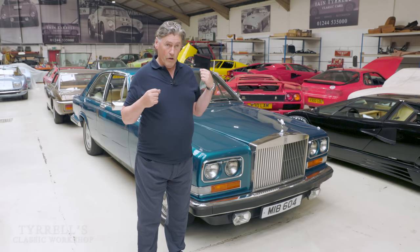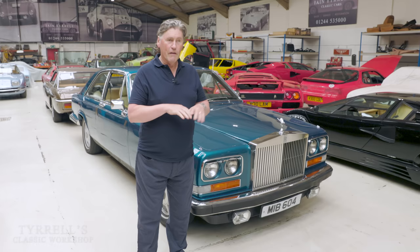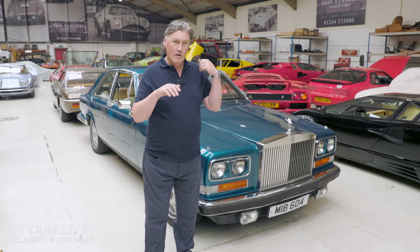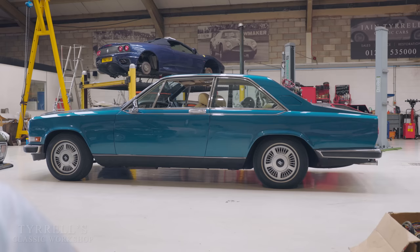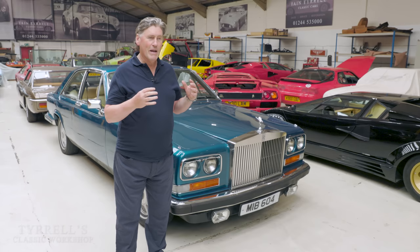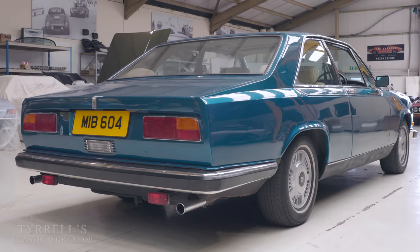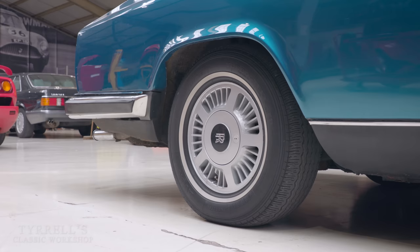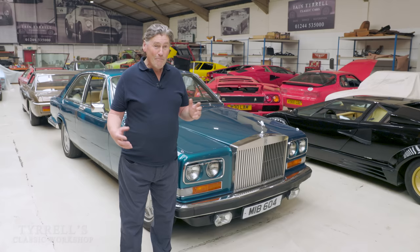They also got something wrong right from the start on the back suspension. A car's stance makes all the difference to how it looks, and the Camargue had the wrong specification for the back springs from the word go. Although it has self-levelling rear suspension, they set that specification incorrectly as well, so the back always rode too low. It was only past 1980 that they started putting alloy wheels on them when the Bentley Turbo R came out, and they sorted the back suspension giving it about an inch extra ride height — makes the world of difference.